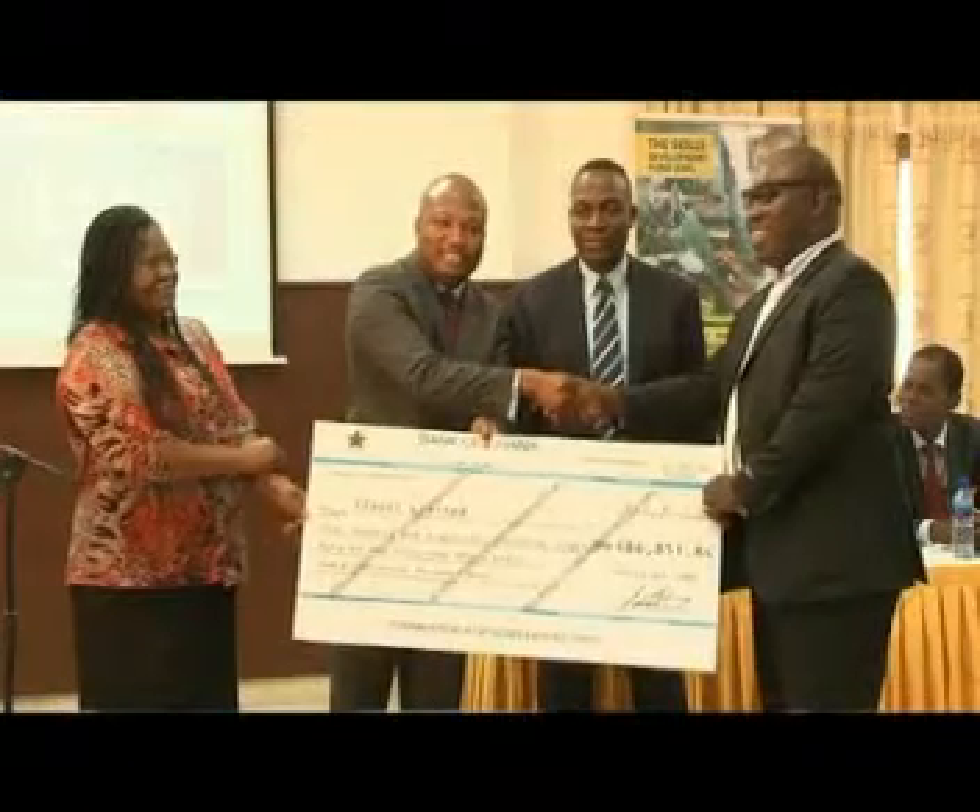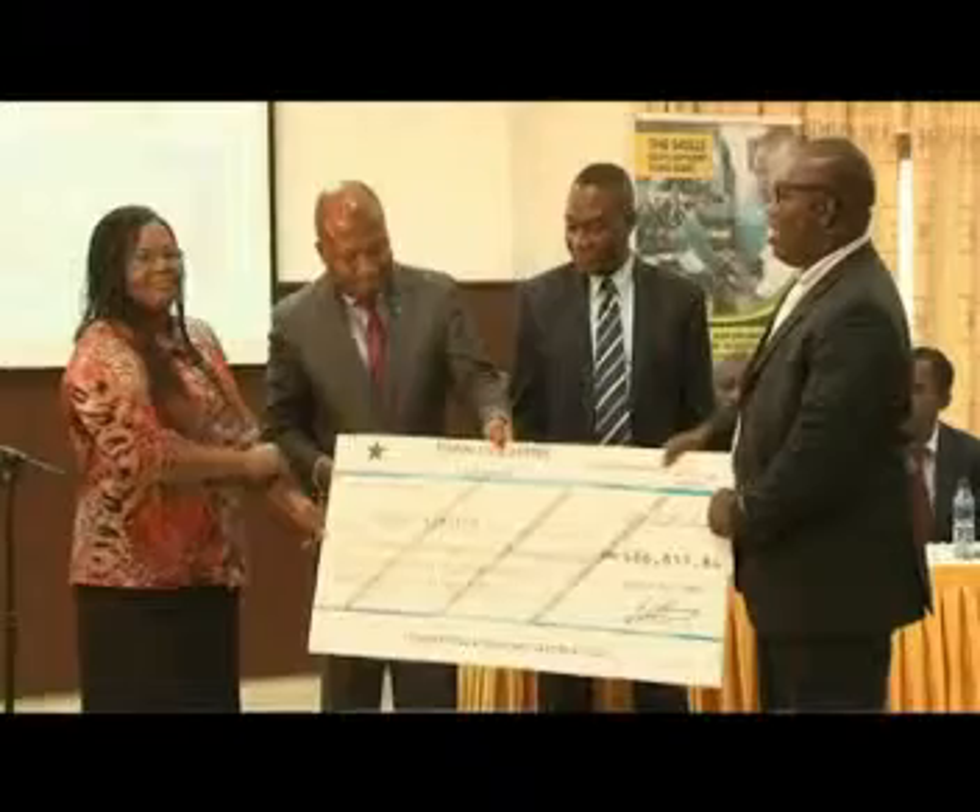The grant that we have just received from the SDF is intended to be used to set up a new recirculation aquaculture technology to enhance our tilapia fingerling production. Currently, our production is about 150,000 fingerlings every month with mortalities sometimes as high as 40%. But with this system, we hope to minimize our mortalities to as low as 5% and achieve an efficiency of as high as 98%. The output will also go up — we expect to produce about a million fingerlings at the end of every month, giving us the capacity to produce up to 12 million fingerlings of tilapia annually. In real money, this could come to roughly close to 1.2 million US dollars.